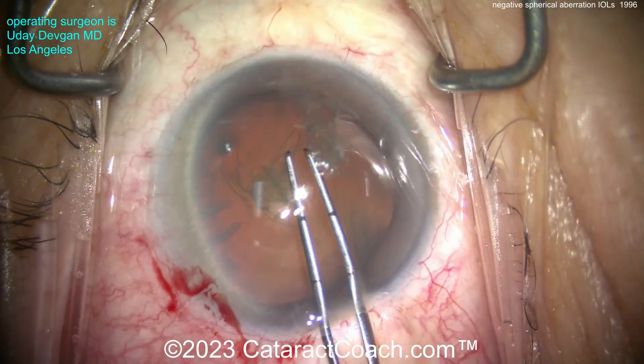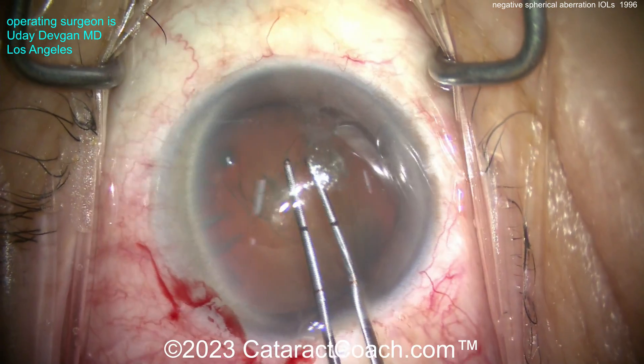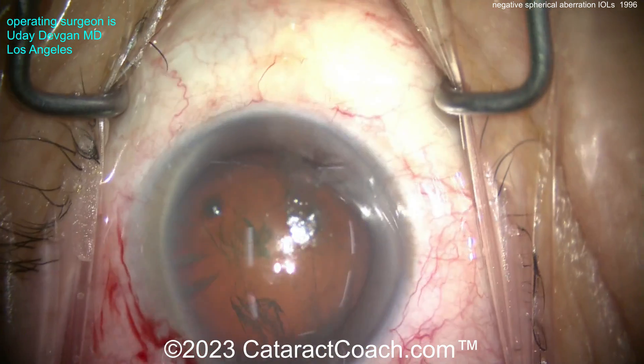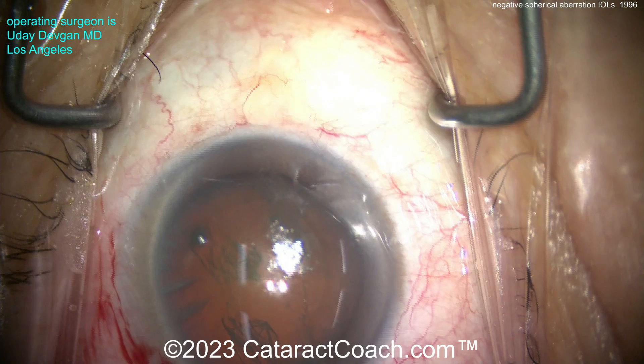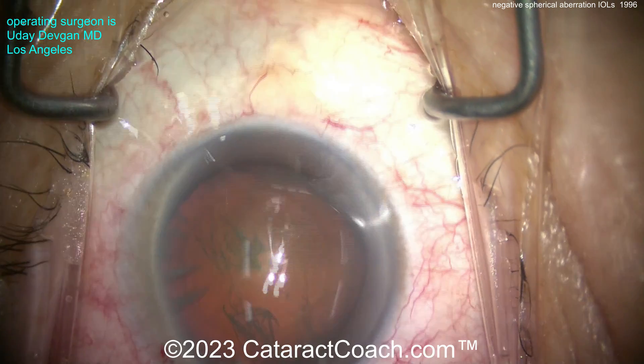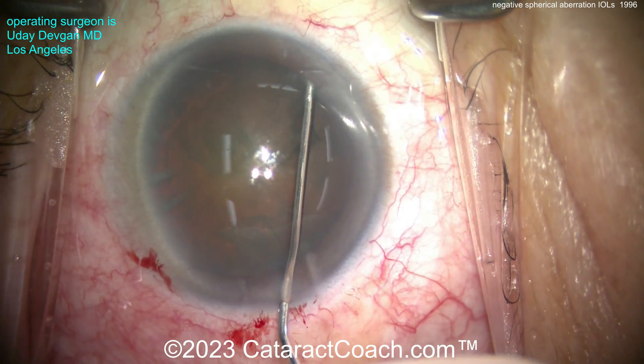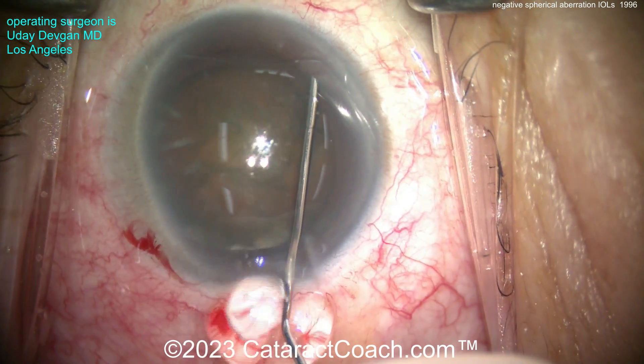The issue is that positive spherical aberration is going to distort image quality and result in poor image quality. And back in those days, we had IOLs that also only had positive spherical aberration. I've got a video coming up in the next week or two about spherical aberration, and I'll help you understand it with a brief but helpful lecture.